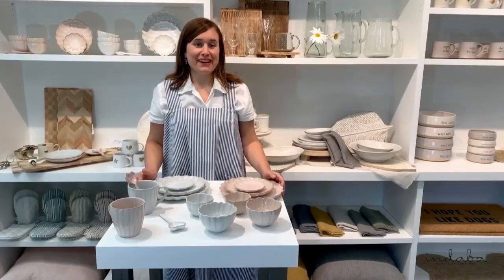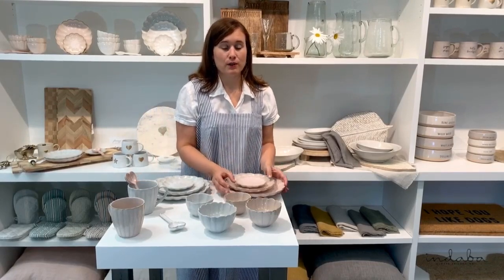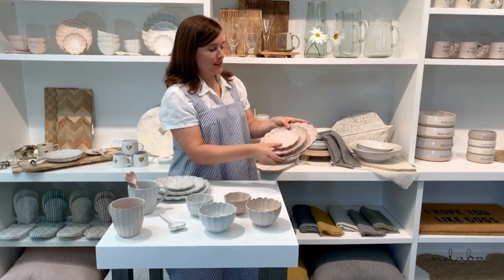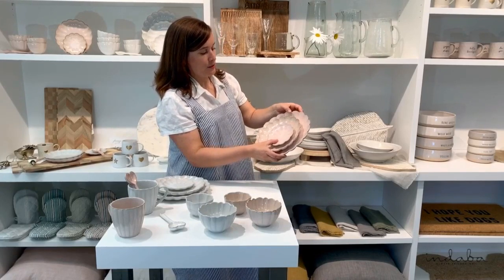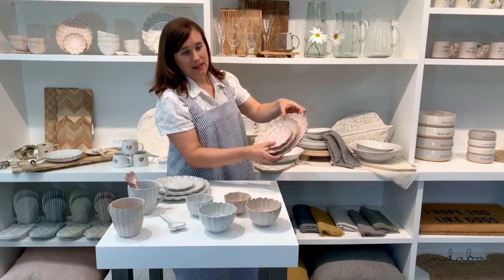Let me introduce you to Amelia, one of our new dinnerware collections. Isn't she cute? The Amelia dinnerware collection is made of stoneware, so while quite feminine, it's got a really nice weight to it. The Amelia is known for its scalloped edge, and it's got a reactive glaze that allows the warm ceramic to come through and really highlight the scalloped detail.